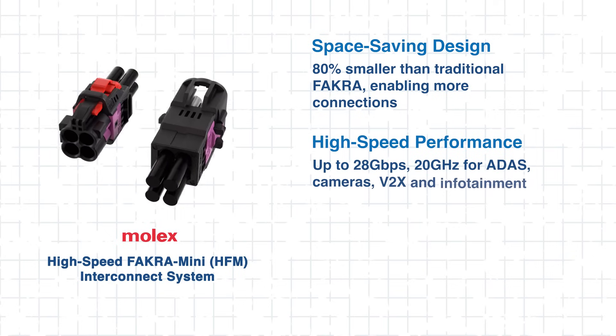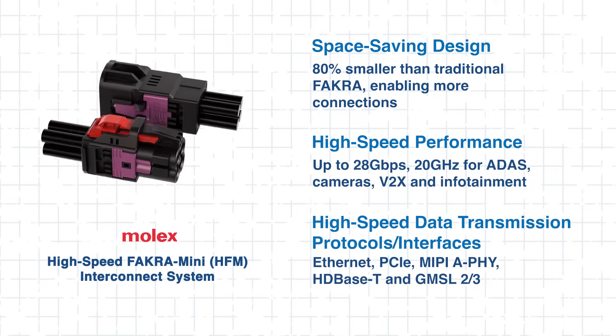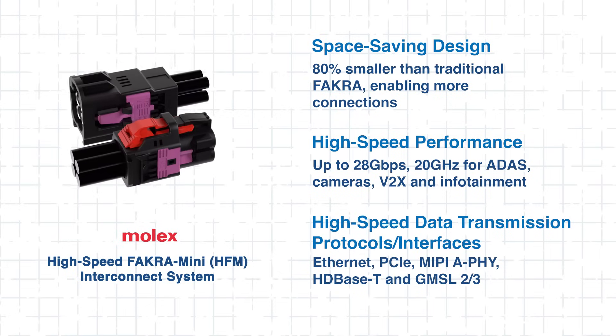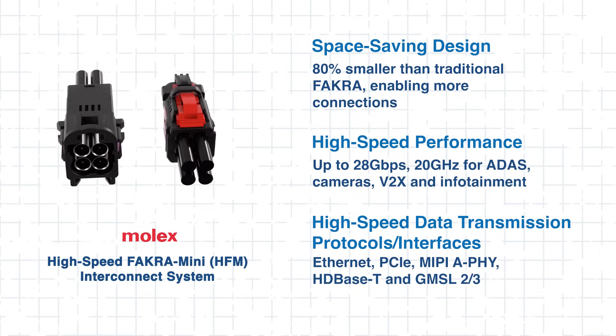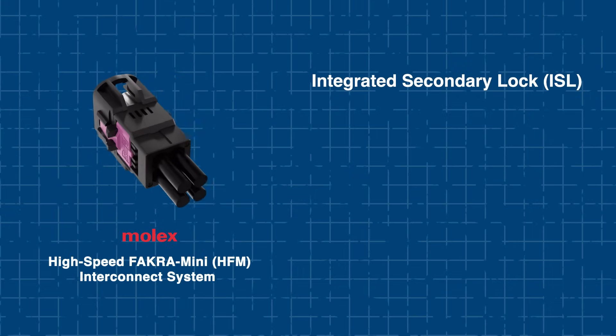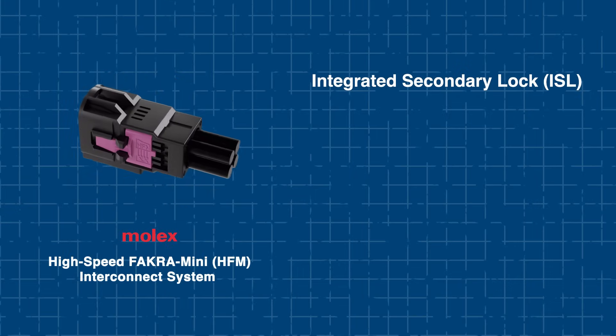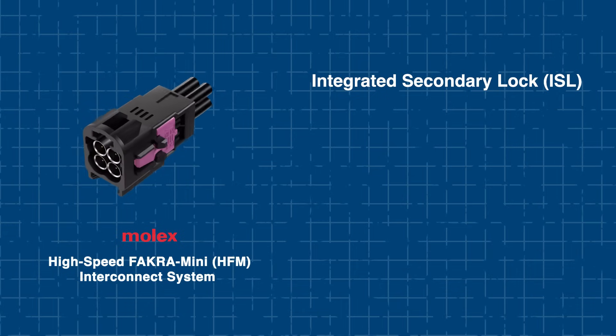And despite their smaller form factor, these connectors don't compromise performance. Supporting 28 Gbps data rates and 20 GHz frequencies, they're well suited for numerous high-speed data transmission protocols. The HFM system features robust locking mechanisms that help ensure secure connectivity in environments subject to vibration and wide temperature fluctuations.